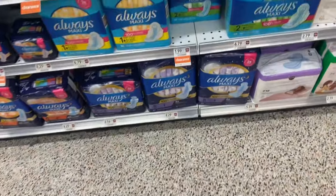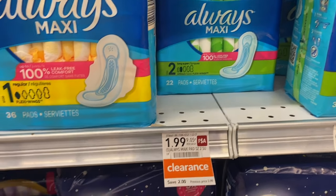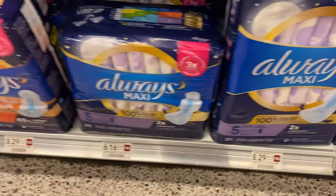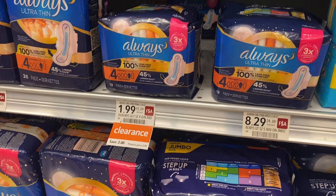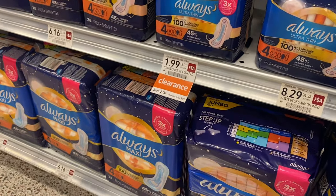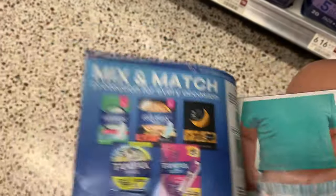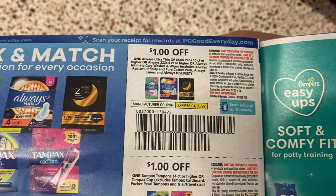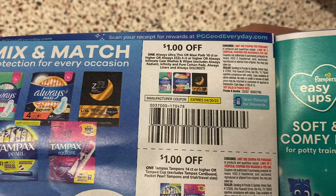Always keep an eye out for orange tags at Publix — check this out, we've got some Always Maxi Pads for $1.99, and also the Ultra Thin version for $1.99 as well. I already got my April P&G coupons. I've never tried to use one early before — these come out on Sunday — but I'm going to try to use a $1 off coupon, which would make it $0.99.